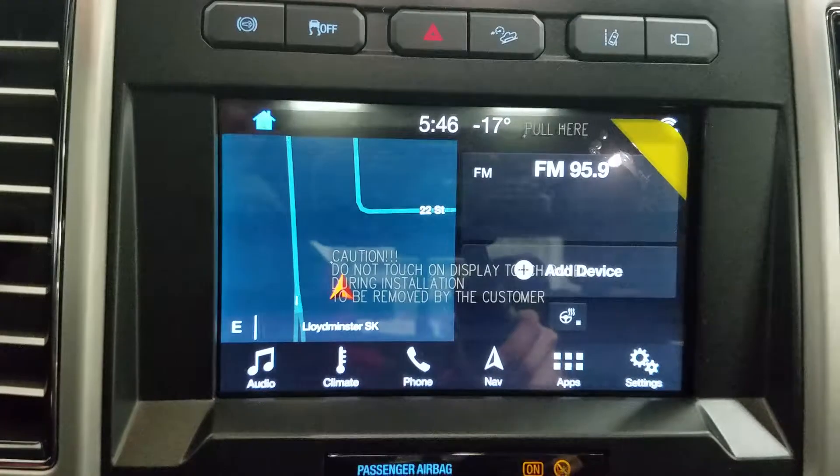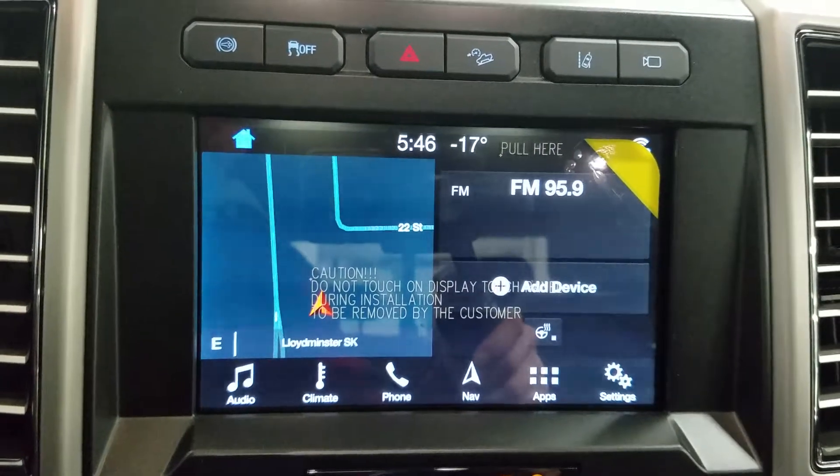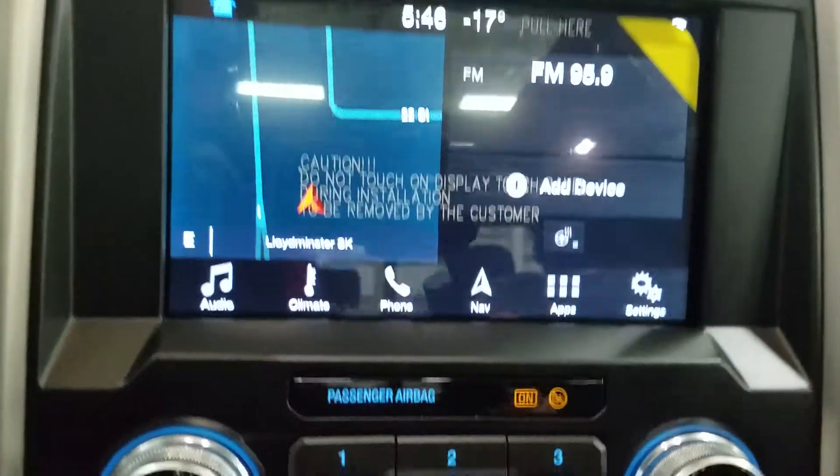Looking ahead we have our SYNC 3 8 inch touchscreen display which allows for audio control, climate control including a heated steering wheel for the driver, as well as phone connectivity, navigation, and other apps including Apple CarPlay and Android Auto.